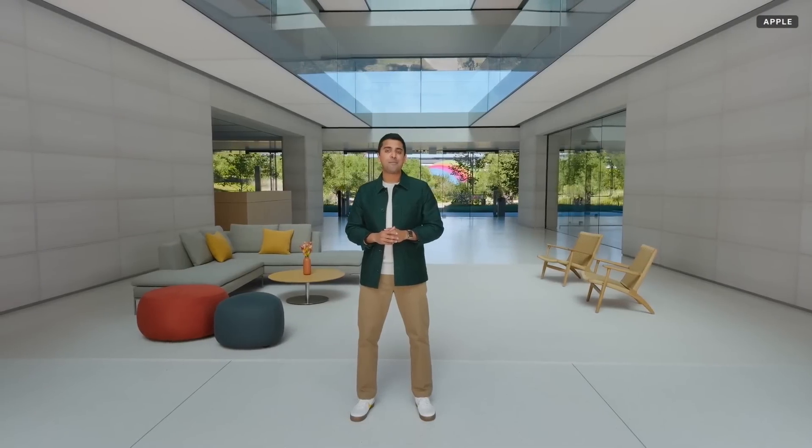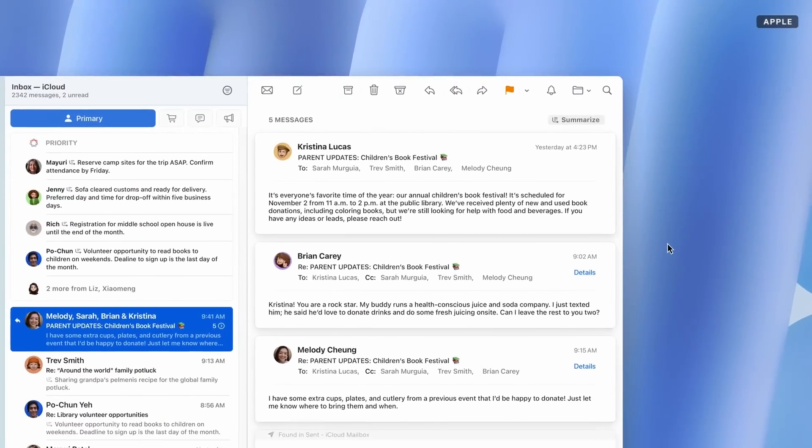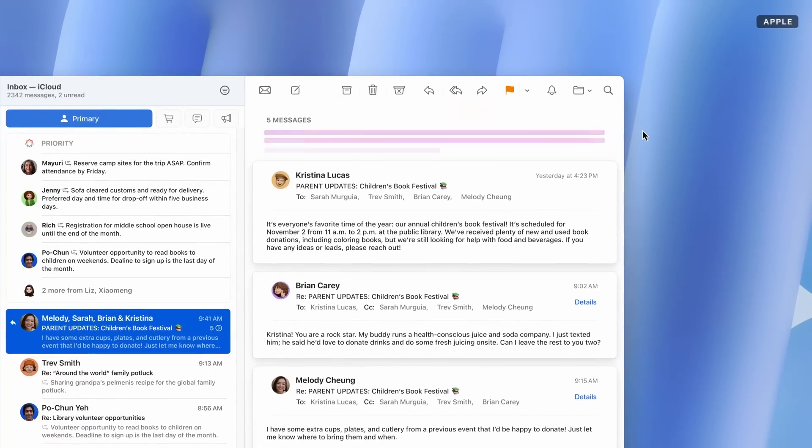With M4, iMac is built for Apple Intelligence in macOS Sequoia, accelerating the pace at which you can get things done. Like in mail, when there's a flurry of new messages on a thread, you can get a summary of the back and forth in a snap. And we all know what it's like to dig through a library of tens of thousands of photos to find just the right ones.